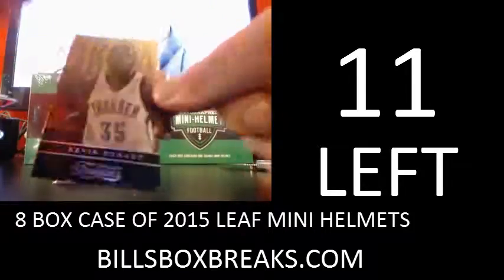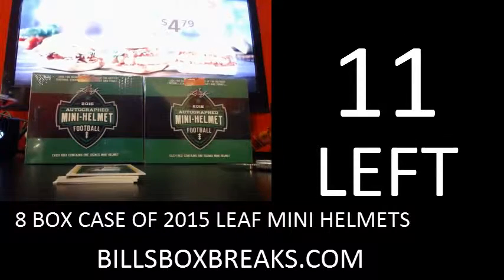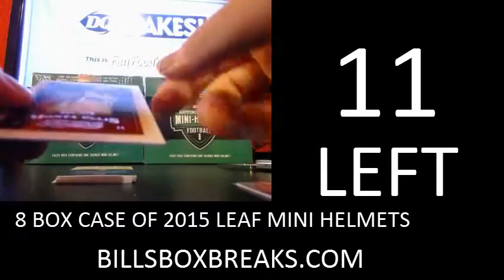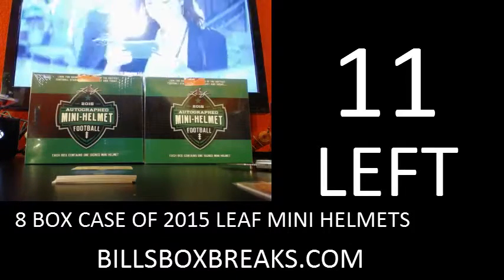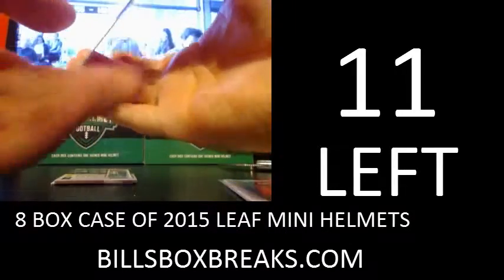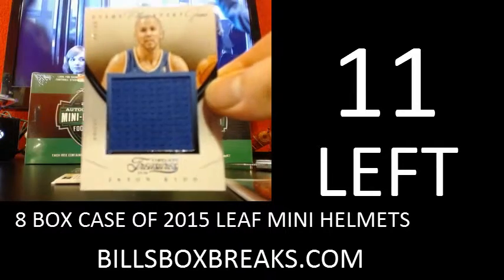Along with a box of Hot Rookies. First one is a die cut of Kevin Durant for the Thunder. Next one we've got Monte Ellis out of $2.99 for the Mavericks. Next one, for the Knicks, Jumbo Jersey of Jason Kidd, and that's at 49 for the Knicks.